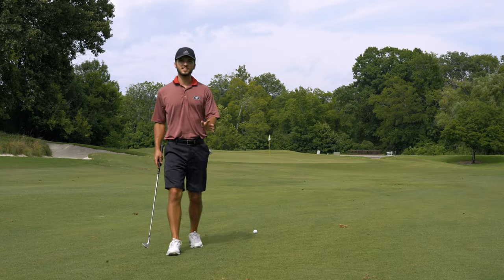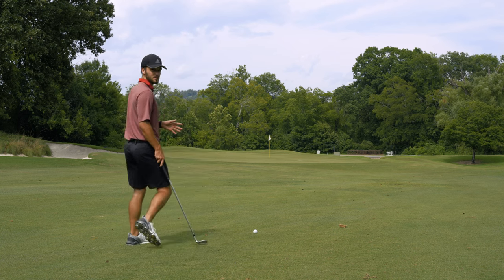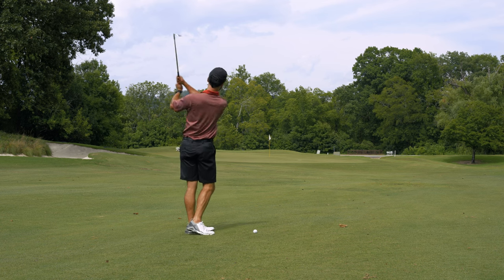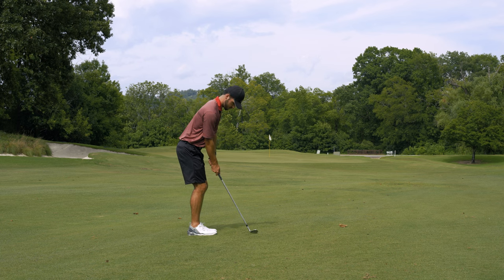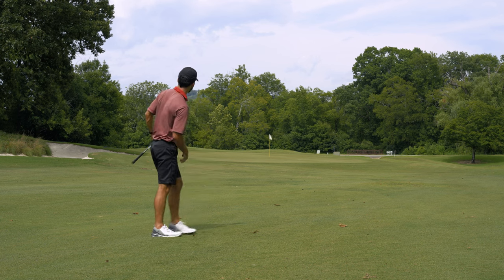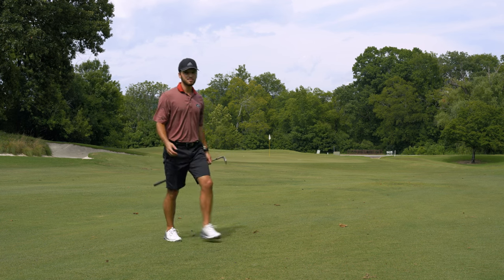We have 74 yards left. I'm gonna hit a sand wedge instead of a lob wedge — I'm trying to keep this one low. Got a chance at par, we'll see.